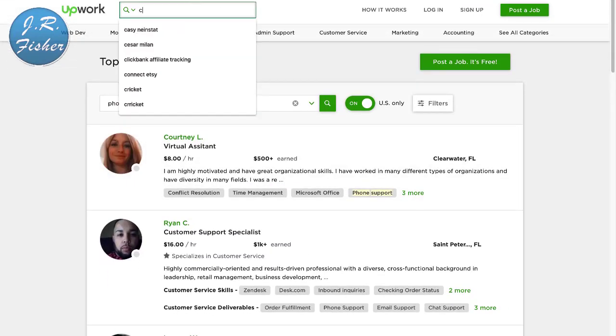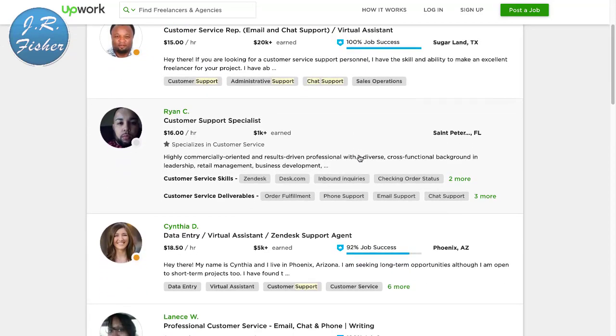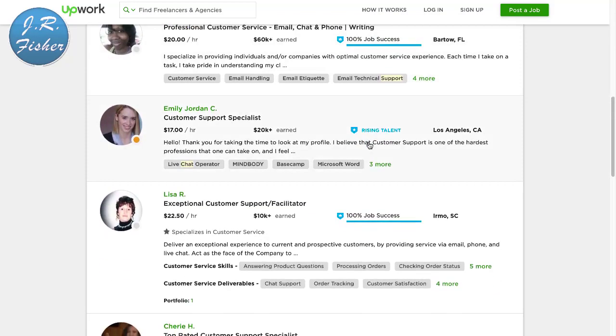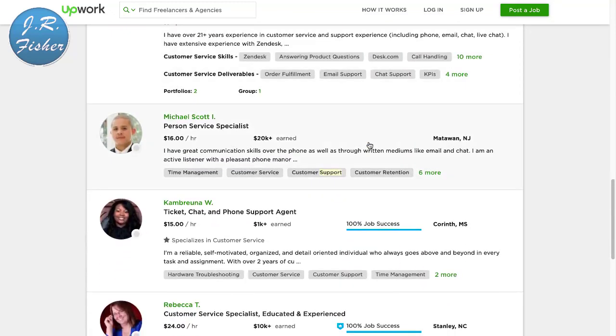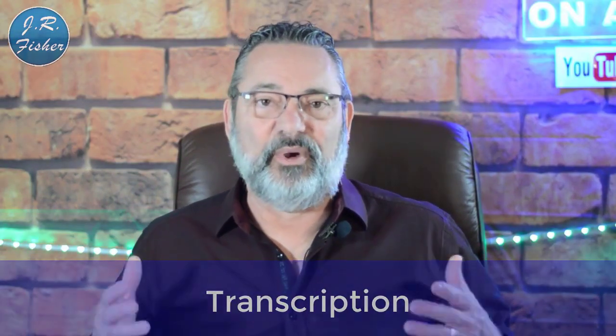Method three: if you don't want to type data or talk on the phone, you can do chat support. These people do email and chat support — it's like being a virtual assistant. Rates are $16 an hour, $18.50 an hour, $20 an hour. They just handle the chat boxes that pop open on websites — these are the people actually typing in that information for you.